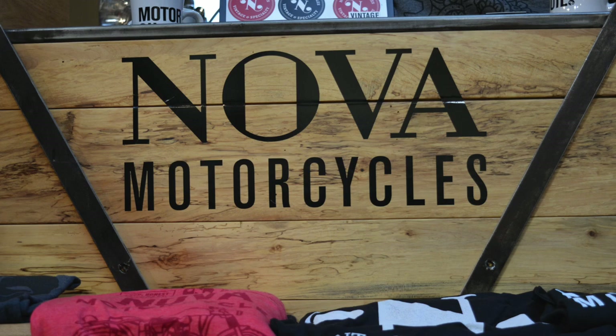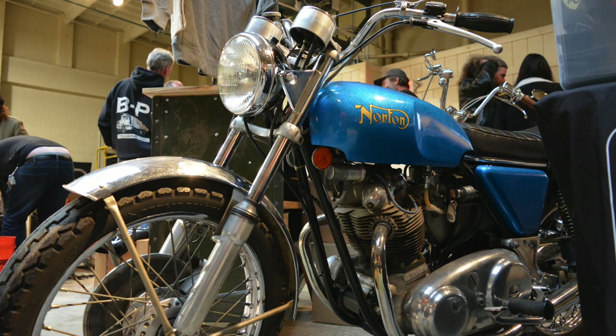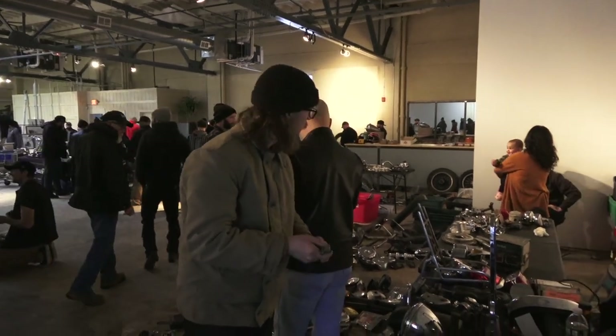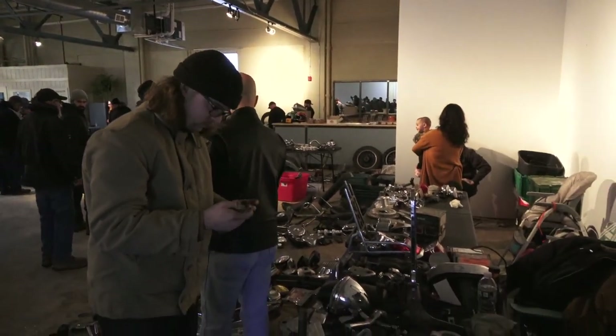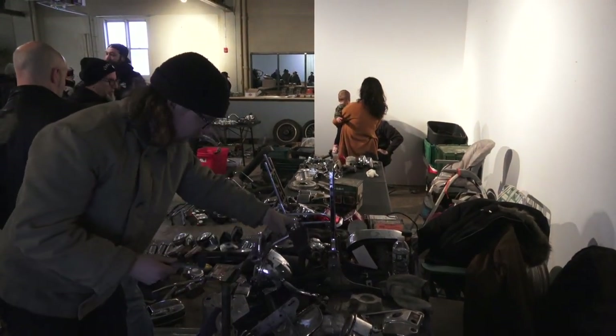Tell us a little bit more about what you've got going on here today. Today we've got one of our swap meets. What we try to do is have one late spring, one early summer, one late summer, and then usually one in the fall. This is our fall swap. It's probably been about a year since we've done an indoor swap, purely because we've been working in this space trying to get tenants set up. It's a good way to bring the community in and get the bike community here, set up for winter projects — like if they're looking for a front wheel or a gas tank.